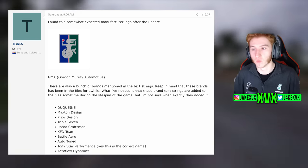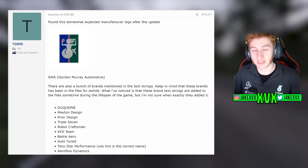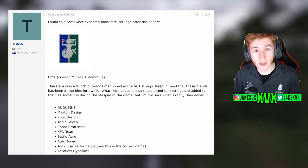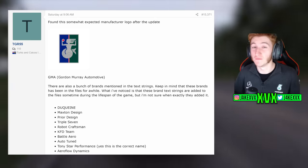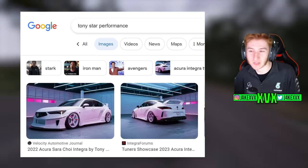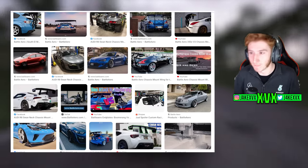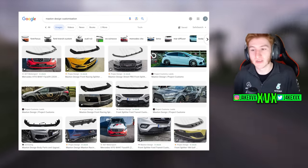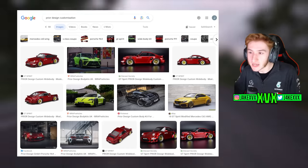What else was found? There's a bunch of brands mentioned in text strings. Now, TGR55 makes very clear that these have been in the files for a while, so we're not going to touch much on these. It's a load of brand names that mainly do body kits and aftermarket parts, such as Tony Star Performance, Battle Arrow — who do massive wings — Maxton Design, who do front splitters, rear diffusers, side skirts, and Prior Design Customization, who do unique kits for specific cars.